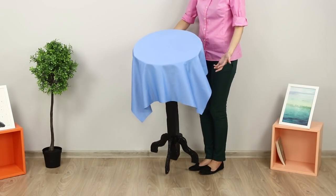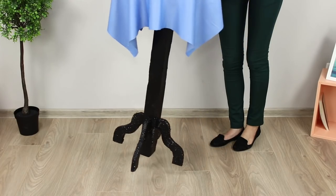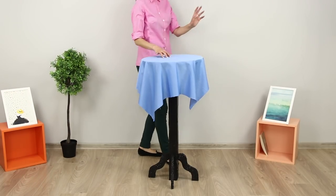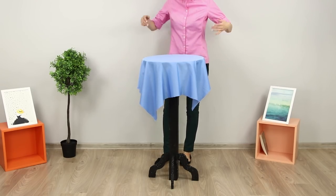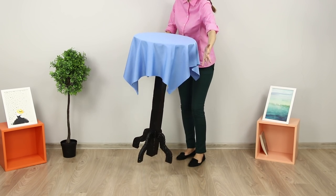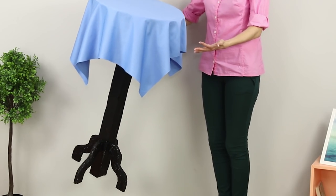Let's share an excellent prank idea for those who came to visit you for the first time — they will remember this visit for a long time. With a casual easy gait, approach the table and straighten the tablecloth on it. The table breaks off from the floor and begins to spin in the air, as if on a visit to the Addams Family.